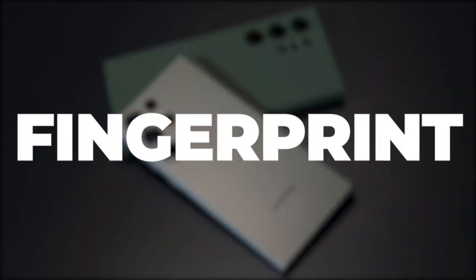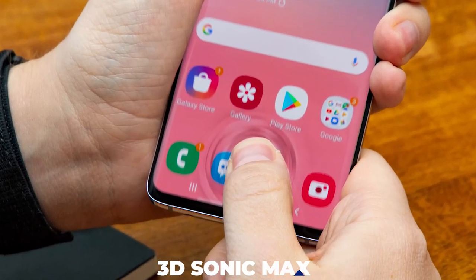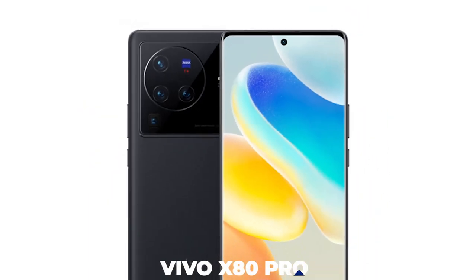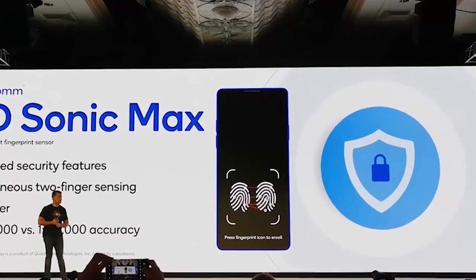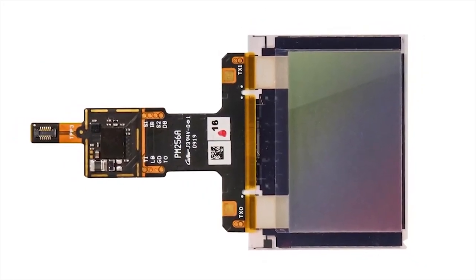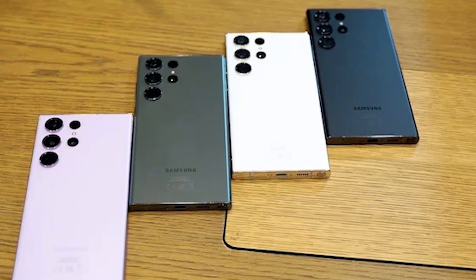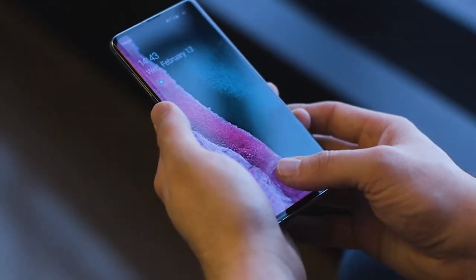For the Galaxy S23 Ultra, Samsung will use Qualcomm's 3D Sonic Max fingerprint scanning technology, which is also seen in devices like the Vivo X80 Pro and the iQOO 9 Pro. Qualcomm's 3D Sonic Max fingerprint scanner is the biggest and most advanced in the world, measuring 20mm x 30mm in size. Additionally, compared to the previous 3D Sonic Gen 2, the new Qualcomm scanner offers five times more precision, and the registration procedure may be greatly sped up by enrolling fingerprints with only one touch.